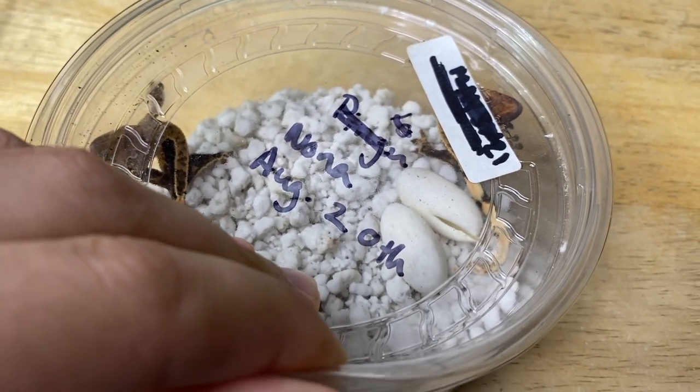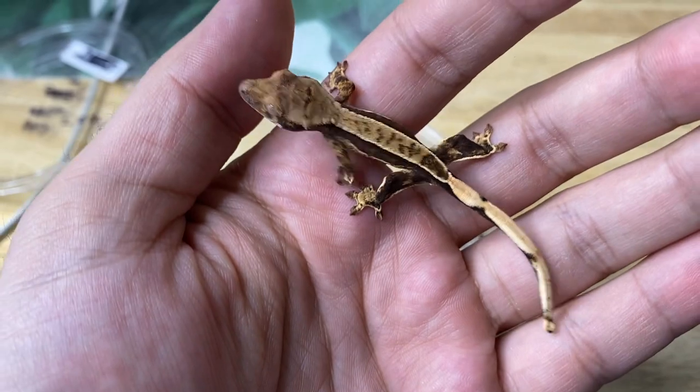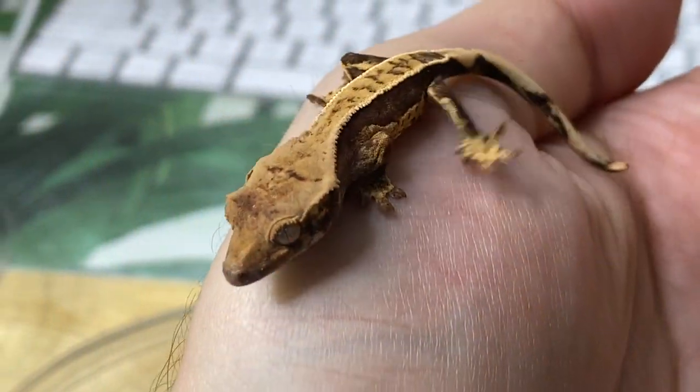These are known as eggs — they were laid on August 20th. Look at how beautiful these animals are, they look incredible. I'm so excited to raise these beautiful babies.